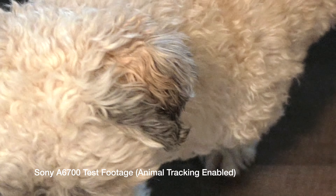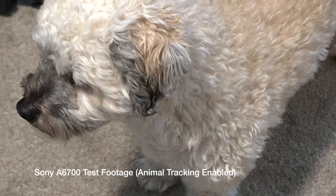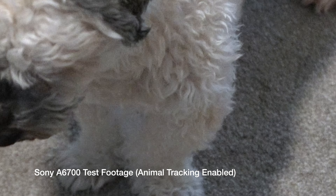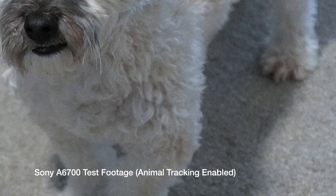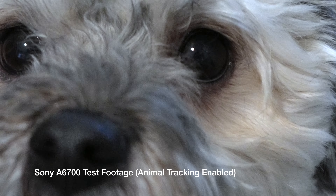The A6700 has breathing compensation, and it does a fantastic job, much better than the A6400. And even with a great lens, like my 16 to 35 millimeter G Master here, which is a fantastic lens that does breathe from time to time — if you've seen some of my most recent videos shot on this lens, you might've even noticed a couple of times where there's some focus breathing happening. It drives me crazy. I try to edit over it so you can't tell, but it is there. And the A6700 just does a much better job of compensating for that.